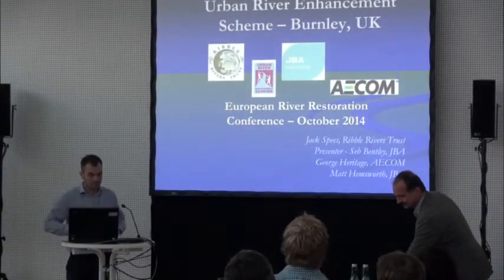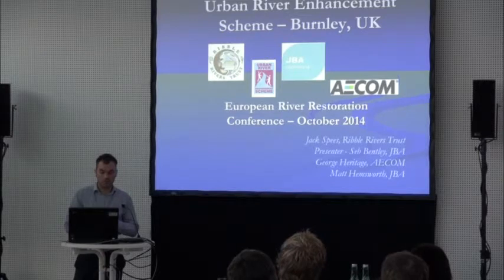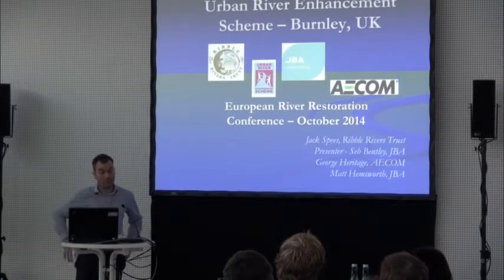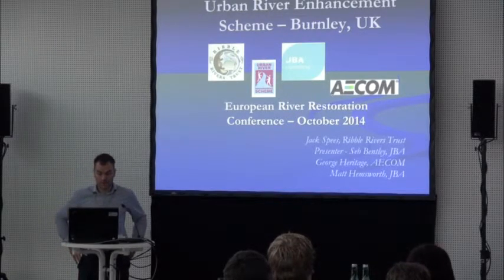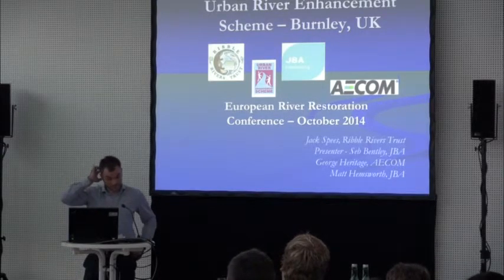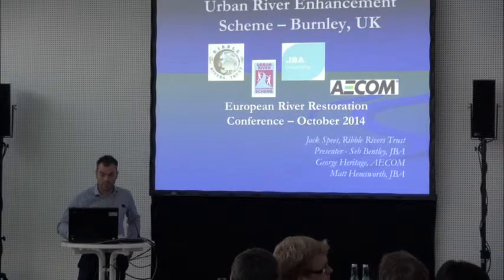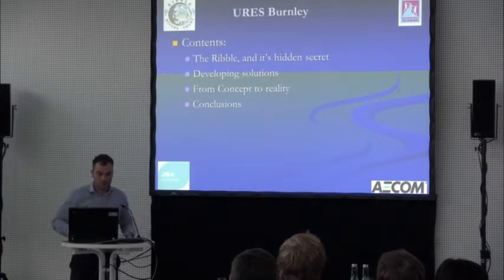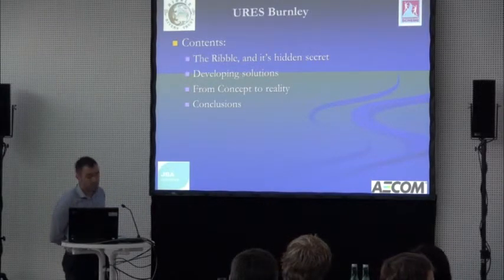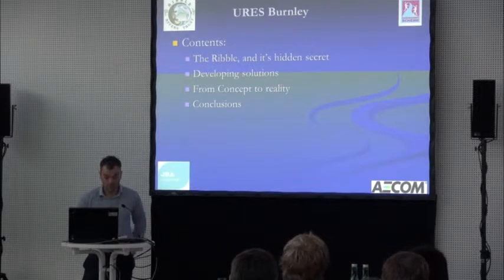I'm going to talk about a project we worked on with the Ribble Rivers Trust over the past two to three years, with contributors including Jack Spees who managed the project at the Ribble Trust, George Heritage formerly of JBA, and Matt Hemsworth also of JBA Consulting. I'll introduce the Ribble catchment and the two tributaries we looked at in Burnley that join the Ribble — the Rivers Calder and Brun.